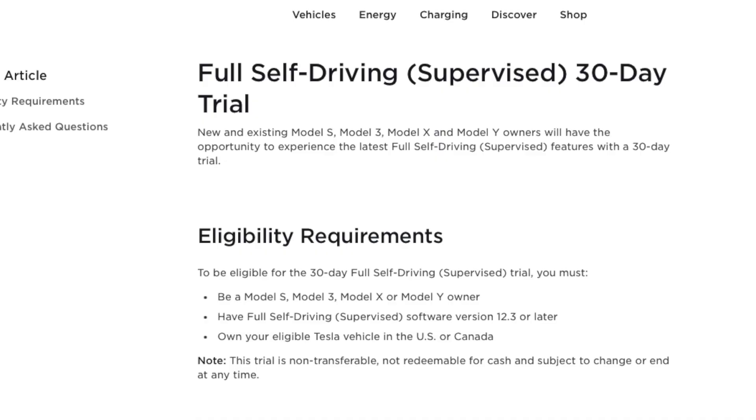Tesla has given some drivers a month of free FSD. I say some drivers because we haven't received it yet. I'm not sure who gets it or who doesn't, but when the announcement first came out, it said every Tesla owner will get a free month of FSD. This might be a staggered free release, just like they do with all their other software updates. Only time will tell.